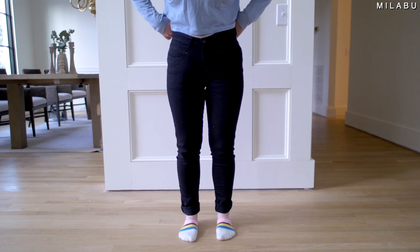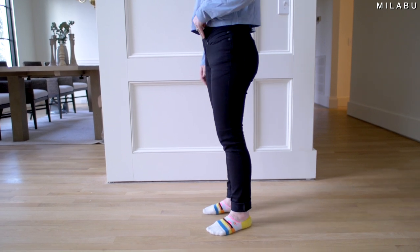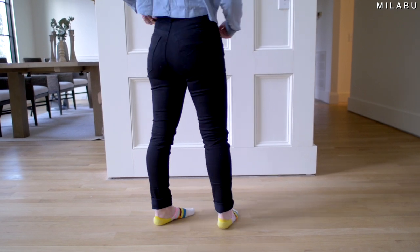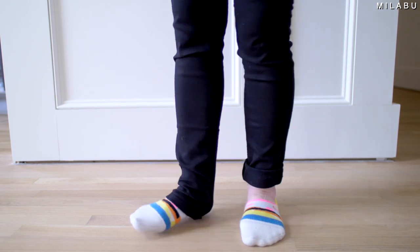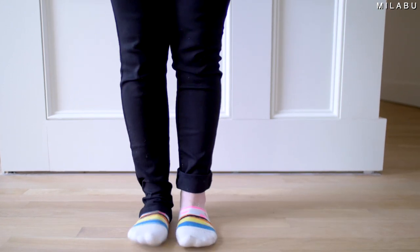These jeans fit true to size — I picked up a US size four. The inseam is the regular 30 inches, which is definitely too long for my height at 5'3". I wish I got the shorter inseam, but I can always hem them. The material is 98% cotton and 2% spandex, so they feel quite nice with a little bit of stretch, but it's more of that rough jean material — not super soft and stretchy.